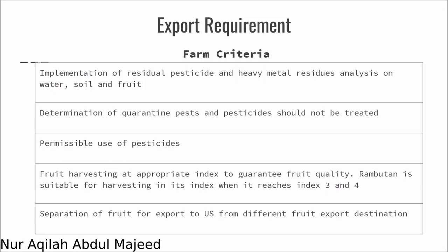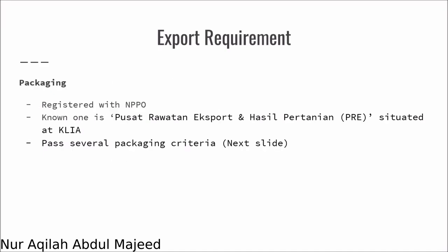Since we are going to export the fruit to a very far country, and also since rambutan is not naturally occurring in the US, we might also export diseases. So these are essential to be taken care of in the farm. Next, we will look into the packaging requirements.